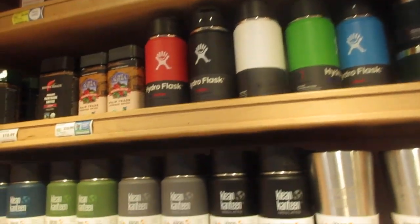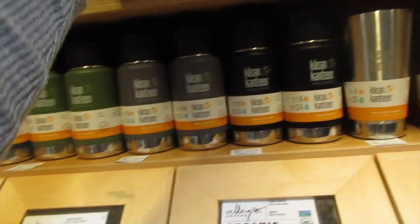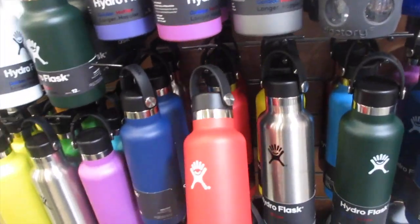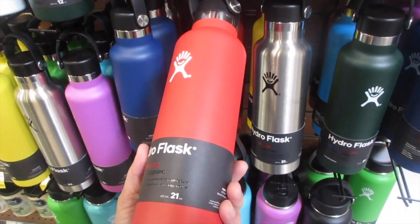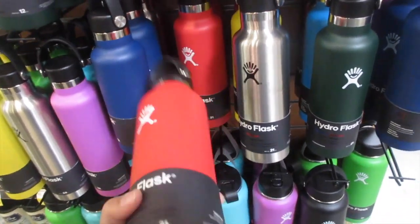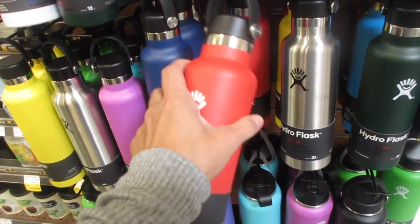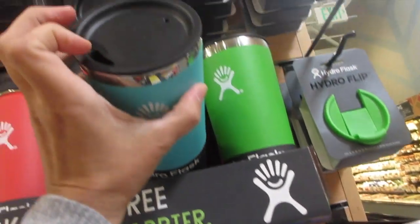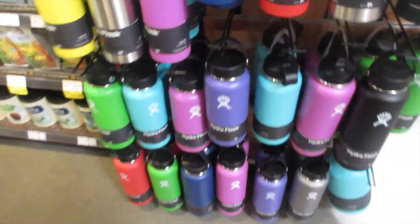I like how they sell the Hydro Flask here — cute little ones I've been looking for. They're $27.99. If you're not aware, Hydro Flask is like the ultimate thermos — it holds hot or cold liquid for 24 hours cold and six hours hot. They carry different sizes including a mug style.